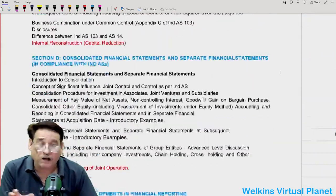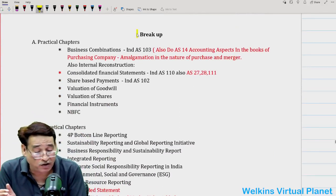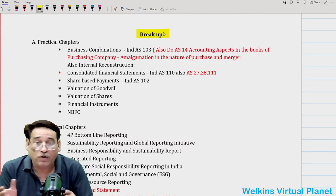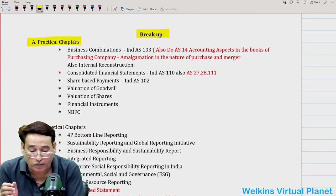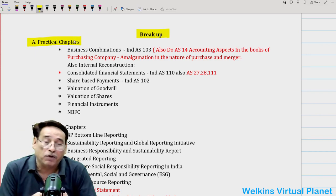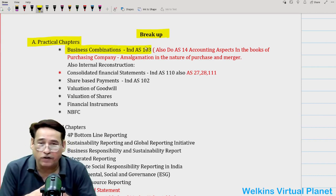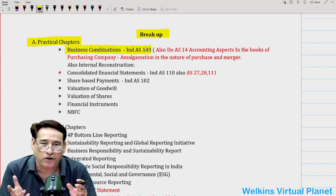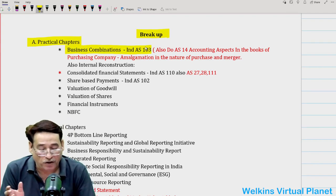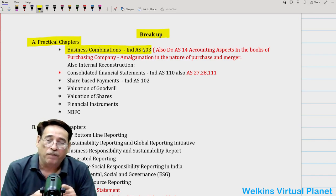If we break up the entire course, we can divide it into three segments. The first is practical chapters. As far as practical chapters are concerned, you have to be very careful and note it down. Business combination and corporate restructuring — generally simply called business combination — IndAS 103 deals with it. Needless to add, you will have to do this particular chapter comprehensively, very deeply.